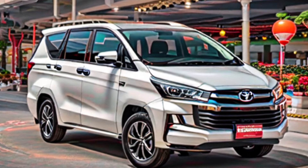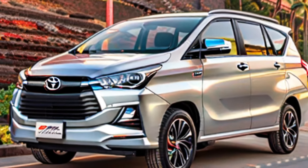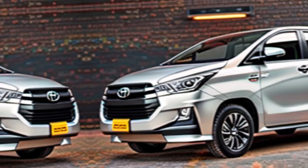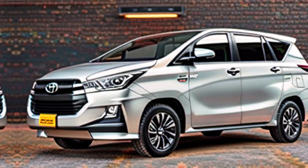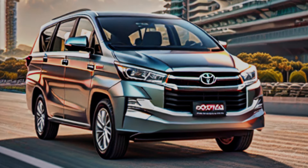Thanks for joining us on a closer look at the Toyota Innova Krista 2024. We hope this video helped you decide if this could be the perfect MPV for your family. Don't forget to leave a comment below and let us know what you think. And if you enjoyed this video, be sure to like and subscribe for more exciting car reviews. See you next time!